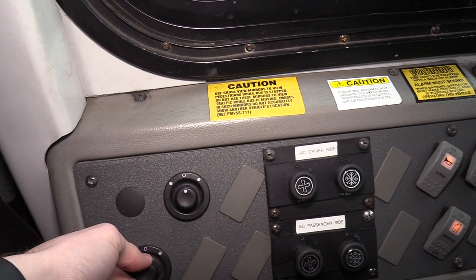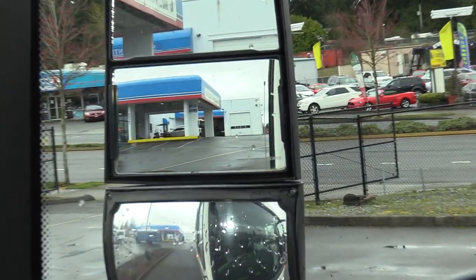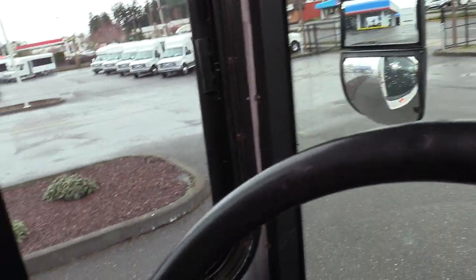This also does have powered mirrors, and if you look at the mirror — I don't know if you can see it on the camera — but it does say heated. Definitely an awesome feature.